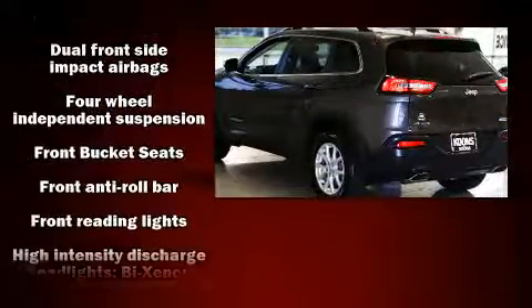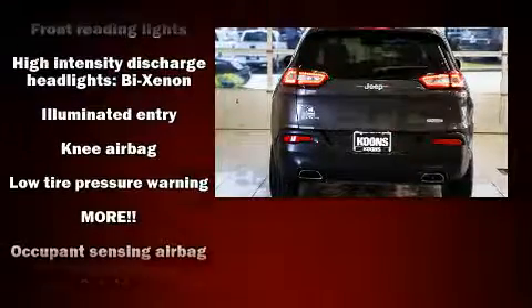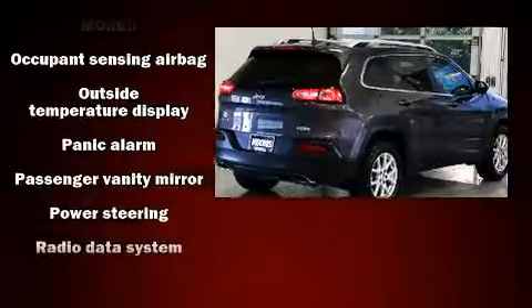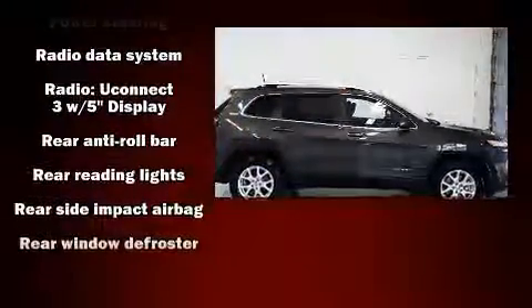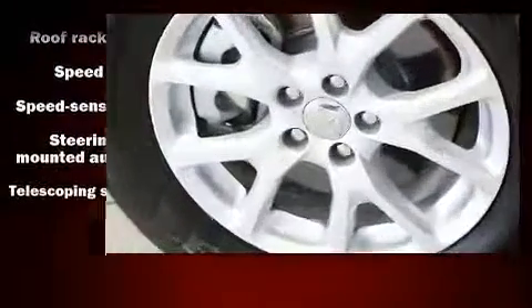Jeep also prioritized safety and security with features such as traction control, brake assist, anti-whiplash front head restraints, ignition disabling, and four-wheel disc brakes with ABS. Comprehensive safety also includes row curtain airbags and stability control.